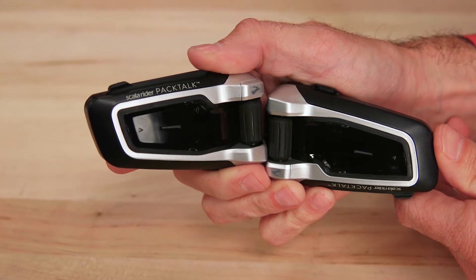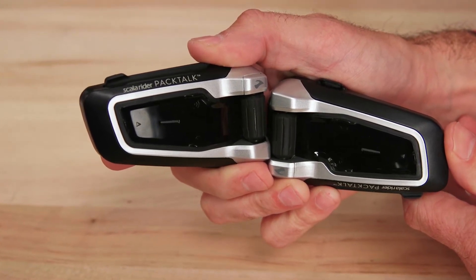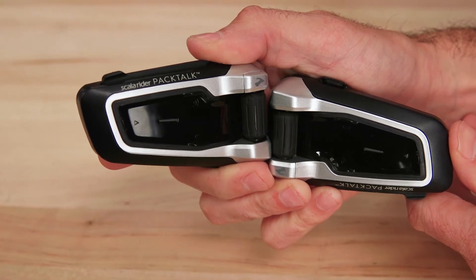There's Bluetooth intercom mode as well. Additional functionality includes things like private chat, voice command, and music sharing between rider and passenger.